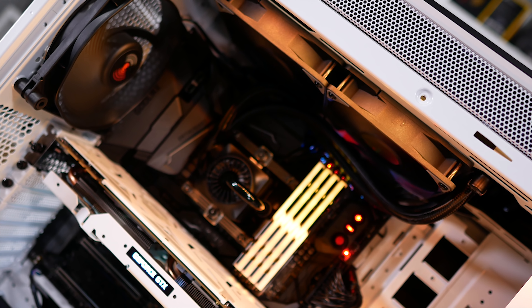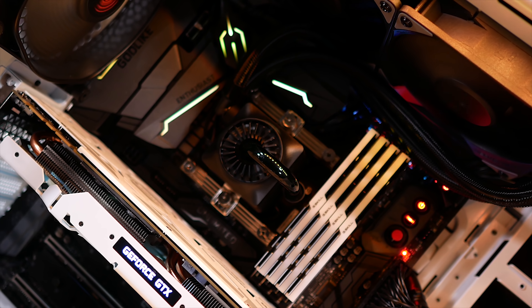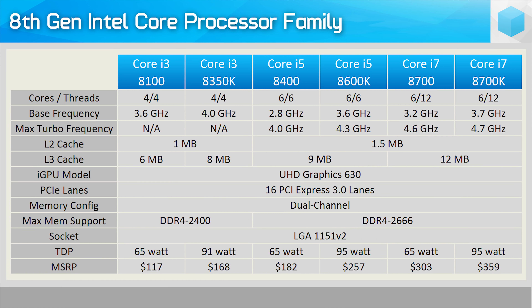Lots of cores. Although Ryzen 7 will still have a core count advantage, Intel is now making six cores the standard for their high-end parts. The new Core i5 and Core i7 processors now pack six cores, and that's going to have a very big impact. On hand today, we have the flagship model, the Core i7-8700K, which is based on Intel's latest architecture, codenamed Coffee Lake.